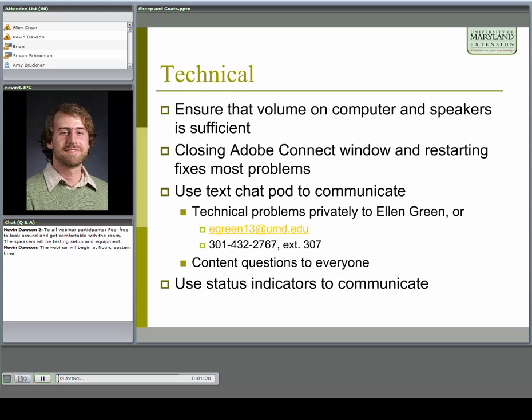You can use the text chat pod over to your left to communicate. Technical problems can go to Ellen Green, or you can email or call her. If you have questions about the content, type those in the chat pod. If you leave it on the default to submit question and send that, it won't show up for everyone — it will come to our private presenters question and answer pod and we'll deal with it at the end of the presentation.